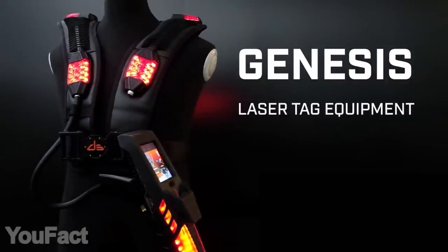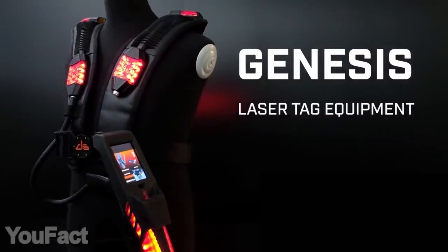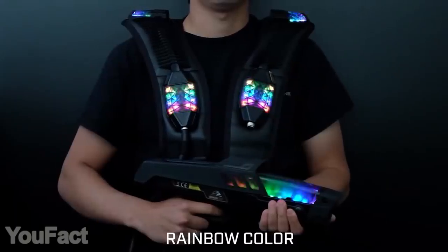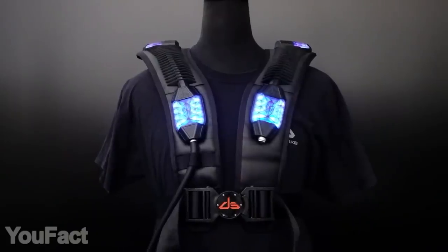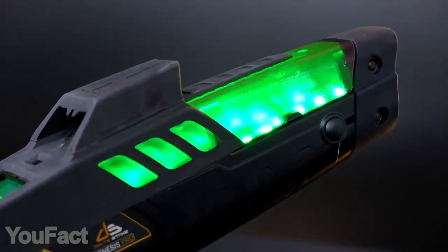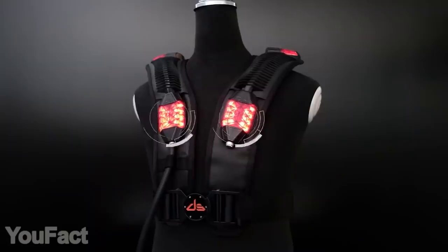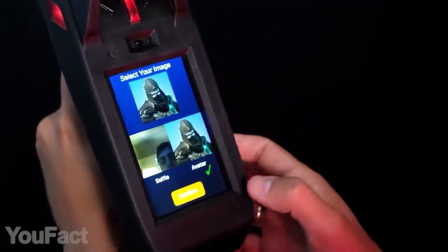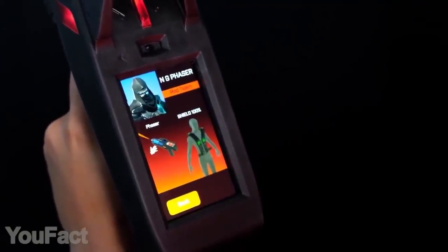Turn your house into a battlefield with this innovative laser tag set. It includes four guns and vests so you can have fun either with your family or friends. Most importantly, all the gear is rechargeable — the charging station is included in the package. A single charge gives you up to eight full games. Both the vests and guns are equipped with LCD screens providing you with glanceable data like your score, lives, and battery status.